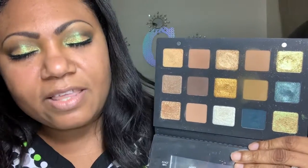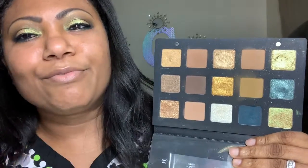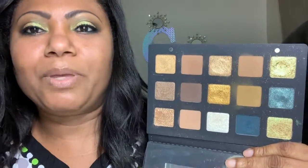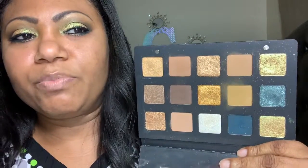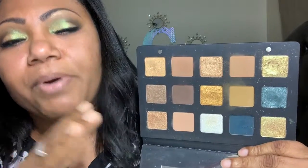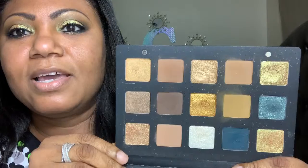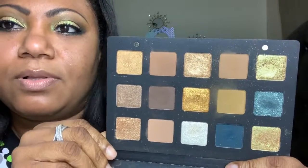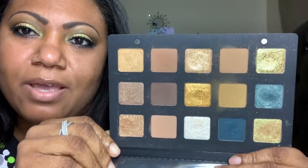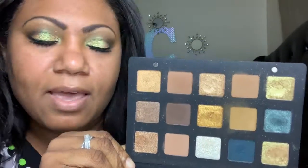Maybe one of y'all never seen it before, or you didn't really care to know about it because the people that talked about it were not people you trusted — you'd be like, okay, maybe you got that in PR or whatever. But I'm here to tell you, if you've admired this palette and you are a neutral girl and you love these tones and shades of gold and brown, what is not to like about this palette?